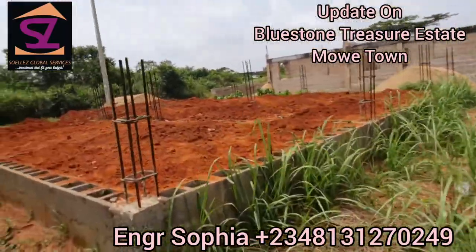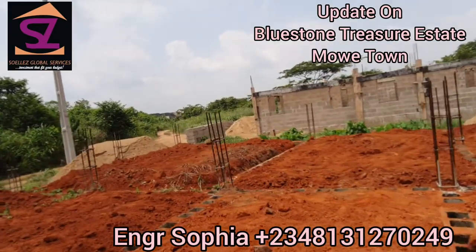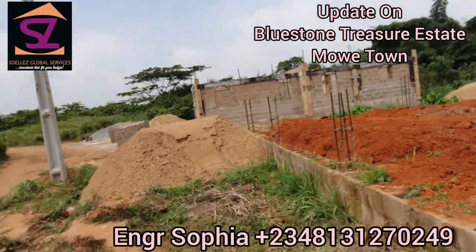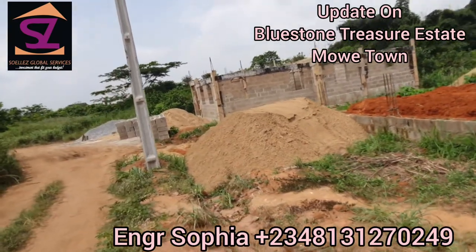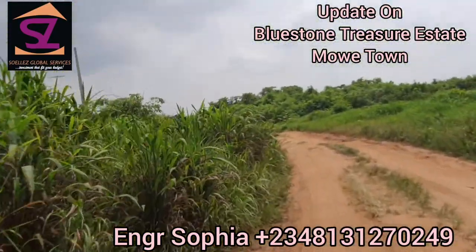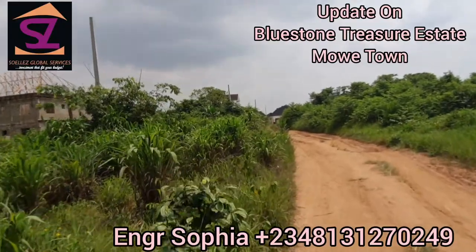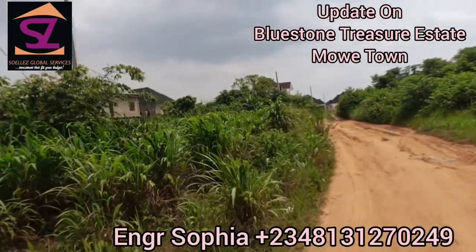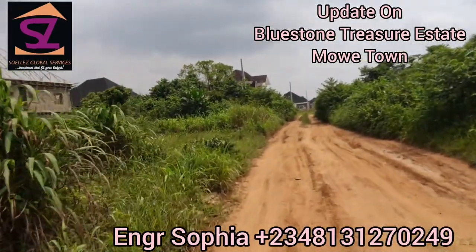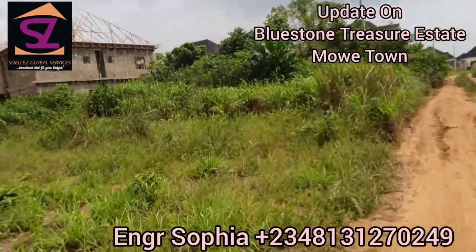I'm going around the duplex section so you get to see what's going on here. If you want to build a duplex, this is where we're going to allocate your plot. In most of my videos I concentrate on the bungalow section, so today I came around the duplex axis to show you. We still have land available here — six million naira for 600 square meters.